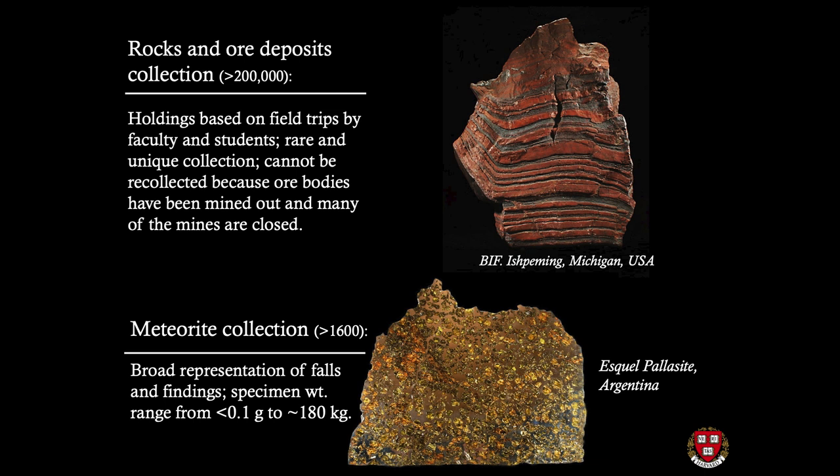The meteorite collection consists of 1,600 objects — relatively small, but a very historically important collection with a broad representation of finds, with specimen weights ranging from 0.1 gram to 280 kilos. On your right you can see one of the beautiful pallasite specimens from Argentina.